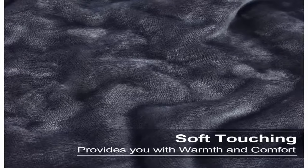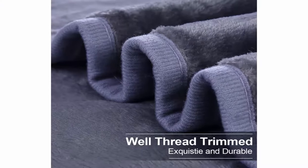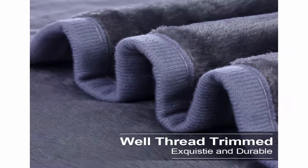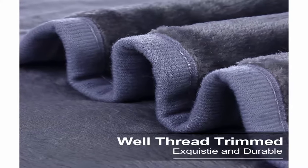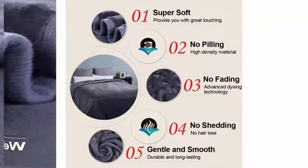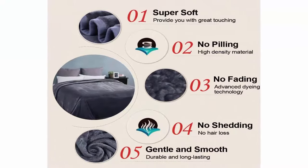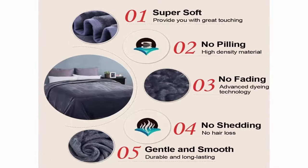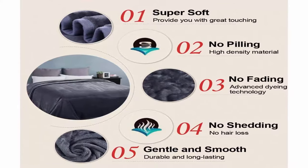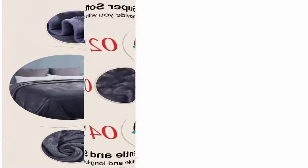Versatility: suitable for all seasons, applicable to bed, couch, and camping — easy to carry. Great thermal insulation ability keeps you warm while providing a soft and gentle touch, offering great comfort in cold winter or an air-conditioned room in summer. Machine washable on gentle cycle with cold water. Easy care saves you a lot of time and energy and makes your life convenient and easier.